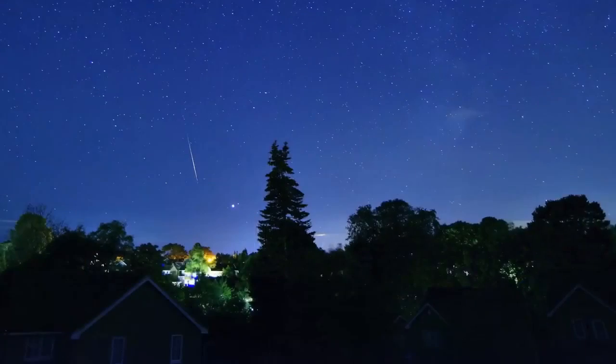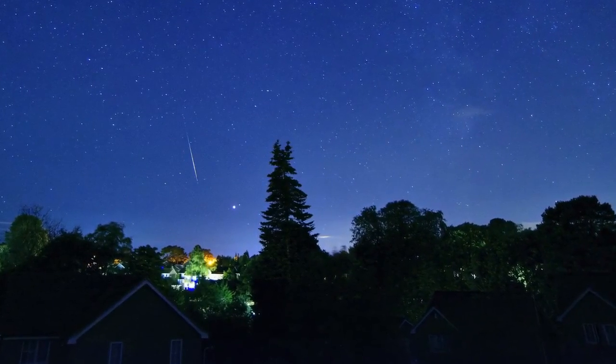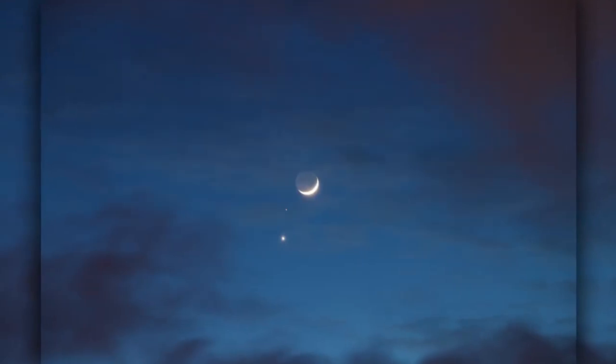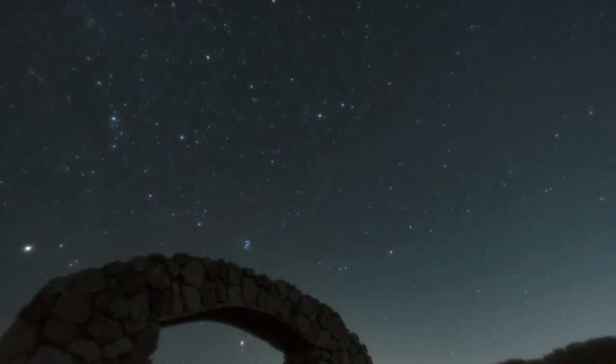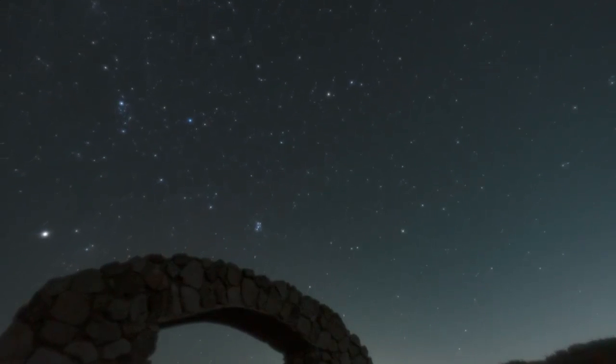What's up for January? Some moderate meteor activity, several great pair-ups of the moon and planets, and how just four minutes a day can make a big difference in your view of the universe.